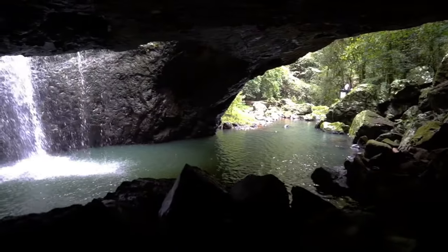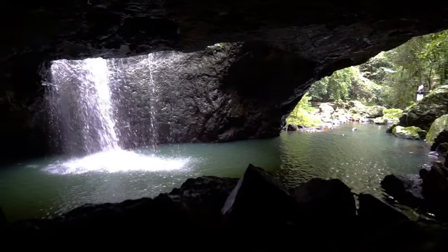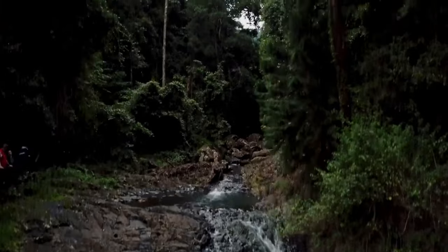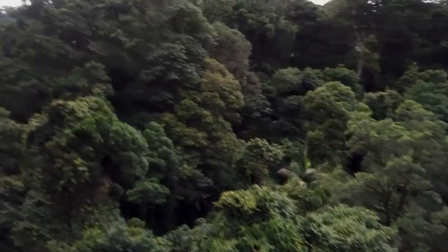However, its ruins still remain, along with a smaller natural span known as Baby Bridge. The surrounding landscape is wild and beautiful, and the smaller bridge still attracts large numbers of tourists.